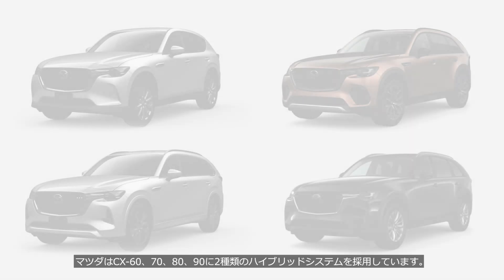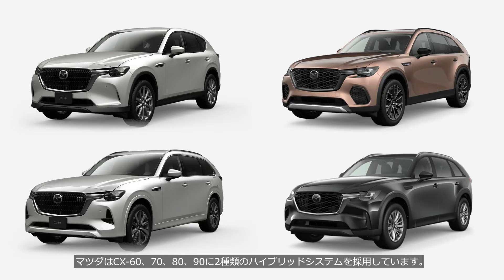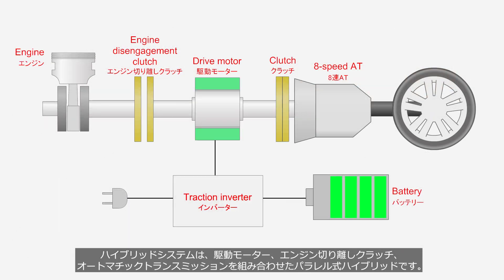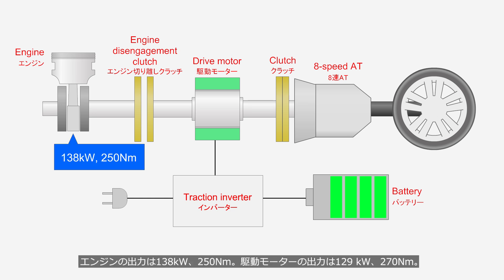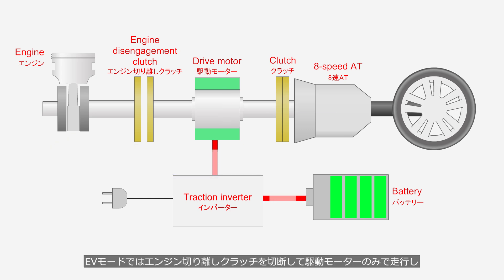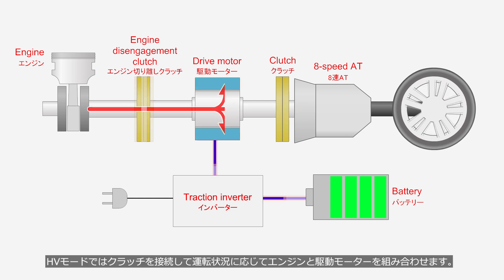Mazda employs two types of hybrid systems in the CX-60, 70, 80, and 90. The PHEV is paired with a 2.5-liter naturally aspirated 4-cylinder engine. The hybrid system is a parallel-type that combines a drive motor, an engine disengagement clutch, and an automatic transmission. The engine produces 138 kW and 250 Nm, while the drive motor delivers 129 kW and 270 Nm. The transmission is an 8-speed stepped automatic using a hydraulic clutch instead of a torque converter. In EV mode the engine clutch is disengaged; in hybrid mode the clutch engages and the engine and drive motor combine depending on driving conditions.